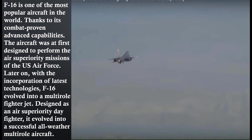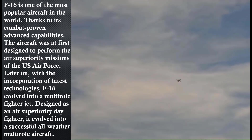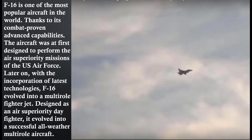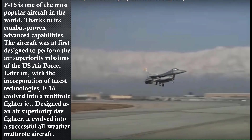The F-16 Falcon is one of the most popular aircraft in the world, thanks to its combat-proven advanced capabilities. The aircraft was first designed to perform the air superiority mission of the U.S. Air Force. Later, with the incorporation of latest technologies, the F-16 evolved into a multi-role fighter jet. Designed as an air superiority day fighter, it evolved into a successful all-weather multi-role aircraft.